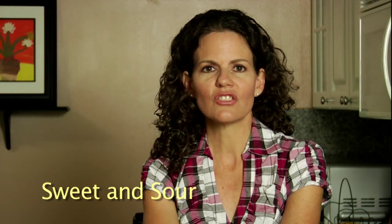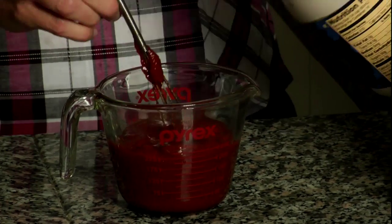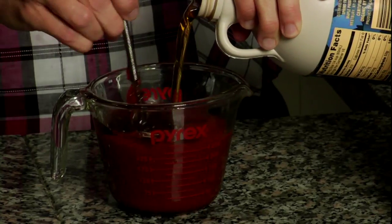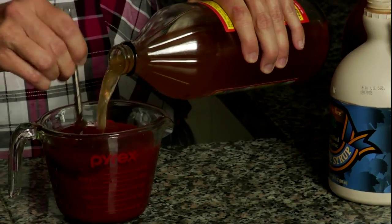Sweet and sour sauce is just as straightforward. Mix one cup of homemade ketchup, a quarter cup raw apple cider vinegar, and a quarter cup of maple syrup. This sauce is one of my children's favorites.